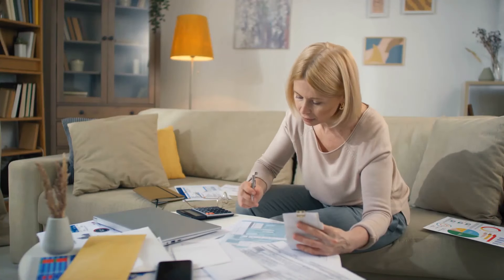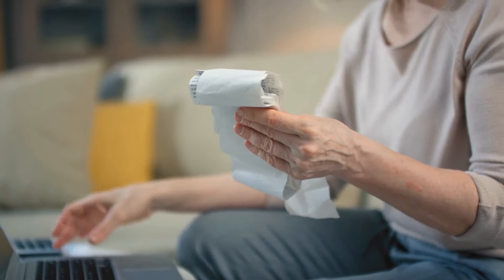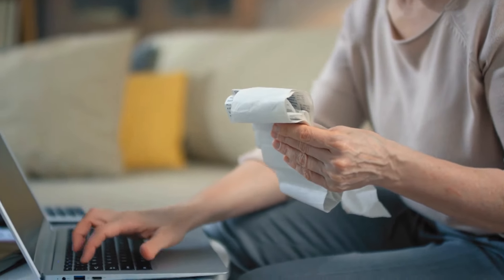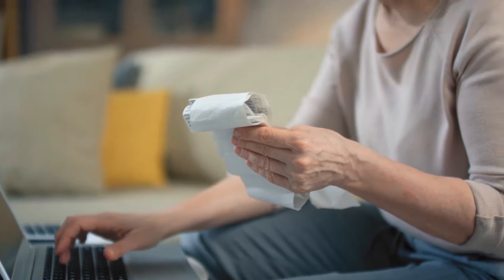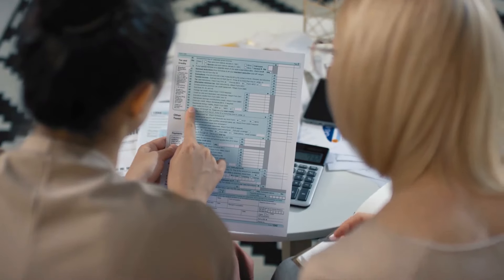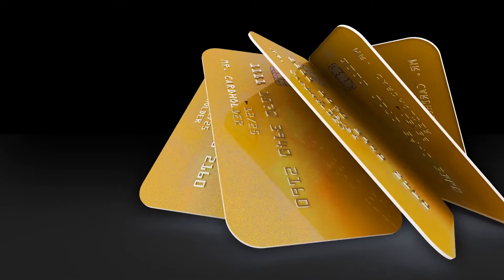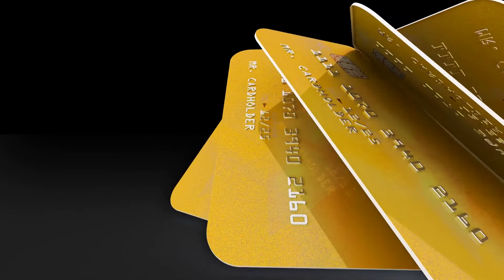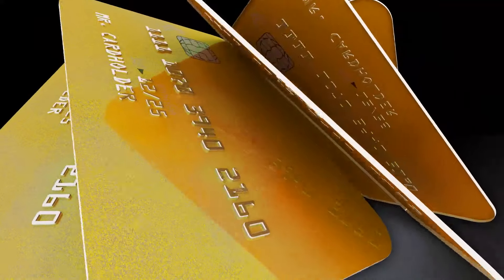The easiest way to keep a credit card under control is to pay off the balance in full when the statement arrives each month. This prevents interest costs from piling up on your bill. If you buy things you can't truly afford, it will be hard to pay off the whole amount when it arrives. If you ever find yourself in a scenario where you can't pay off the entire payment, put the credit card on hold for a month or two and live off of your bank account until the card is paid off completely. This prevents your errors from accumulating.